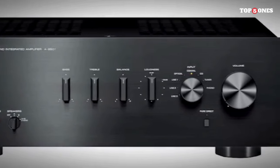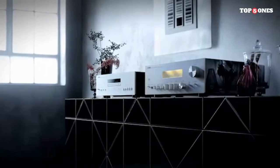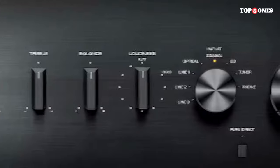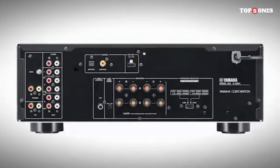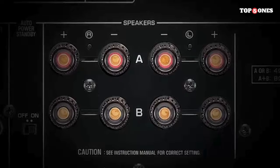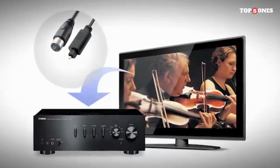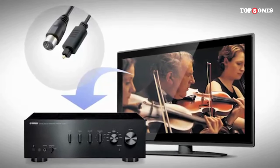The A-S501 comes loaded with a variety of options that cater to both audiophiles and casual listeners. With 85 watts per channel, this powerhouse delivers a robust and dynamic sound that truly brings your music to life. The pure direct mode ensures a clean and unaltered audio signal, perfect for purists who want to experience their music in its truest form. The A-S501 impresses with its exceptional audio performance.